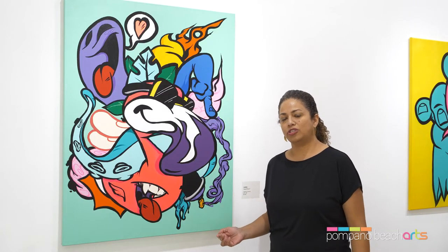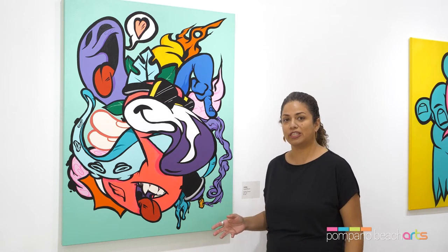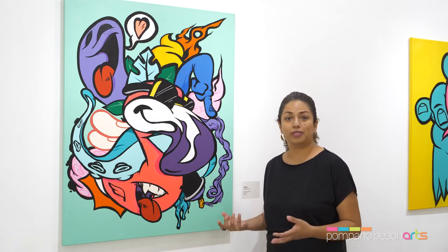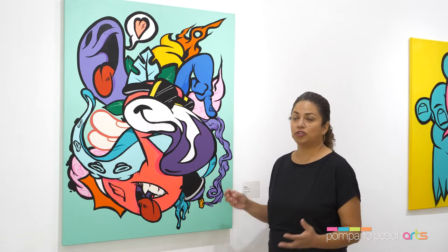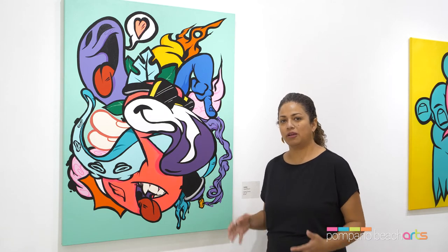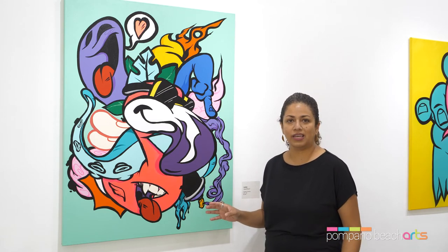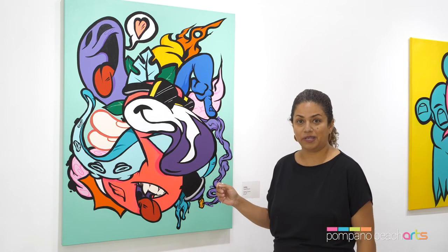What is interesting when you start looking at art maybe for the first time, a piece that you encounter for the first time, is how do you want to experience it? What is really interesting with these pieces at first sight — you will see an explosion of colors. When you start spending more time looking at the piece, you're going to start looking at the different items and elements that appear in it.